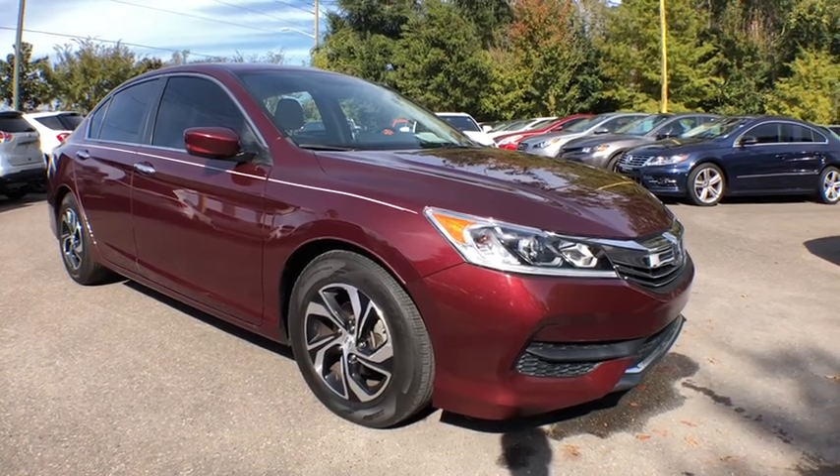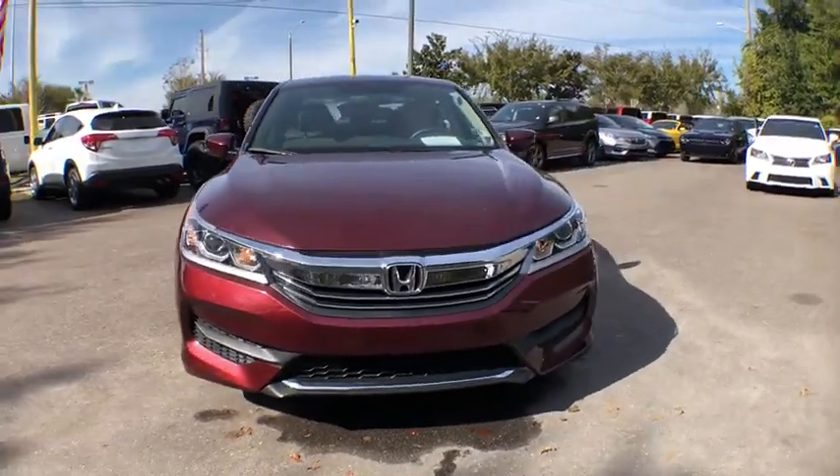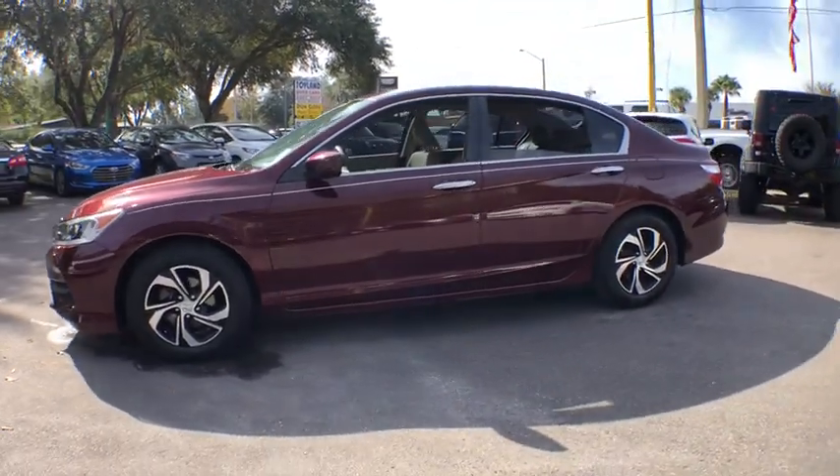The 2017 Honda Accord — ingeniously simple, yet overflowing with luxury and technological creativity. All that and more in the Accord. This vehicle has less than 30,000 miles.